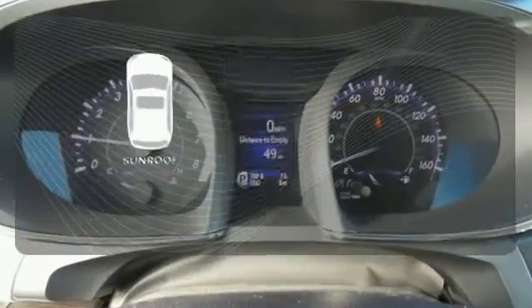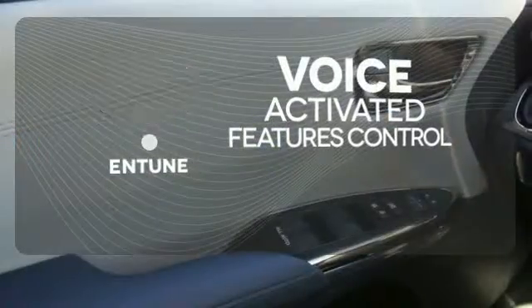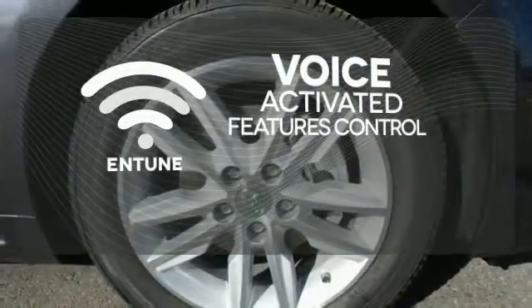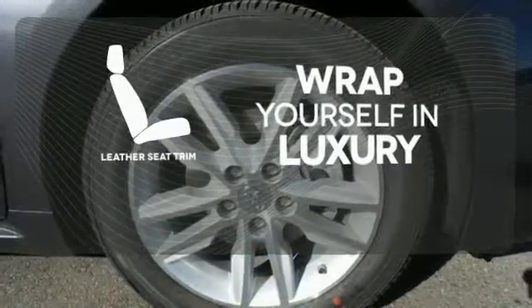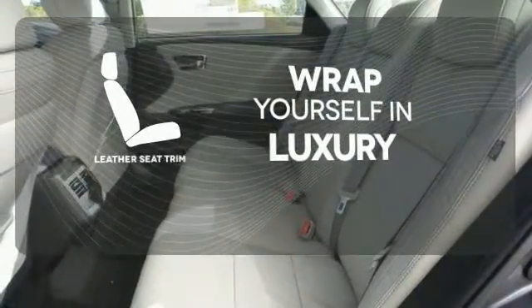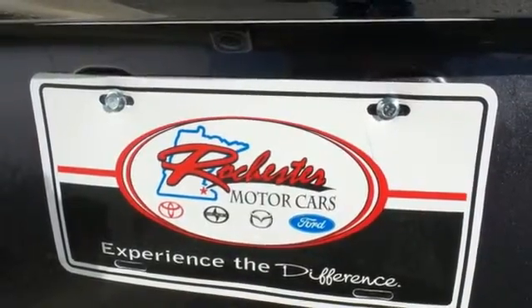The sunroof gives you fresh air for your drive. Streamline your smartphone and digital media devices with the attractive and seamlessly integrated Entune. The high quality leather seat trim enhances the style, comfort, and durability of this vehicle's seats, ensuring an enjoyable drive.